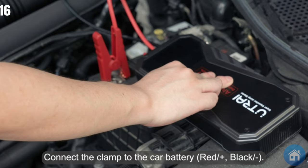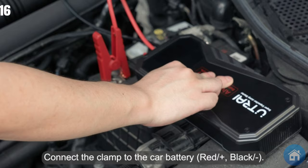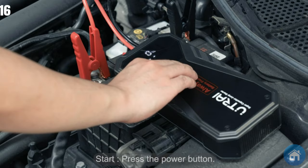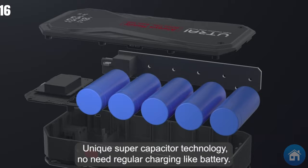With its USB-C port, this adaptable gadget allows two-way fast charging at 15 watts, which is also useful for charging your mobile devices. It can jumpstart your car up to 35 times on a single charge and features a built-in spotlight with three modes for darker settings. Its powerful 20,000mAh power capacity further enhances its features.